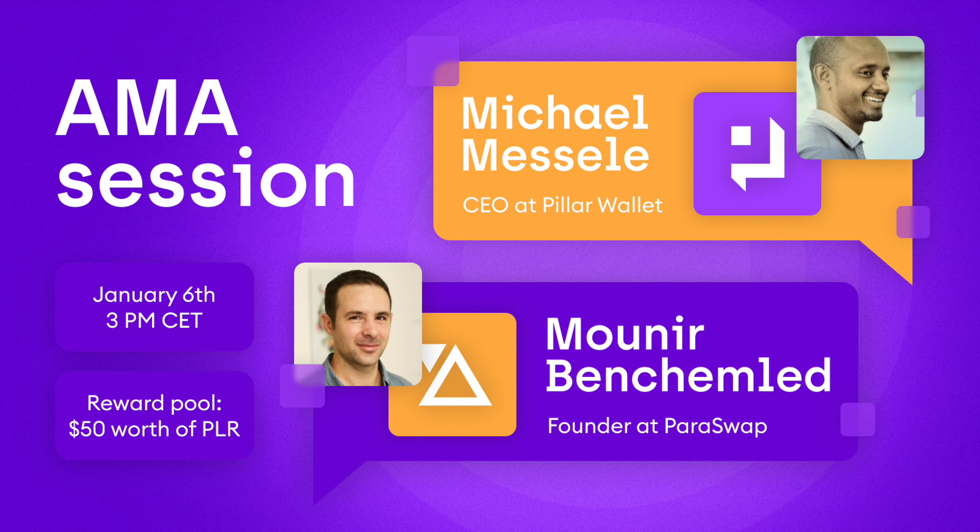We are talking to some institutions and running pilots to have a Paraswap used by institutions with a layer similar to Aave Arc, where there will be KYC and AML. That's how the game is played in this context, but the underlying technology is exactly the same — it's just a compliance layer on top of Paraswap for institutions with KYC, AML, and all of that.